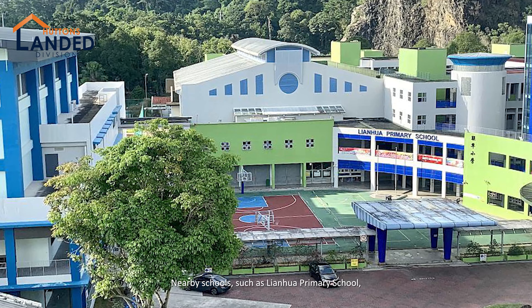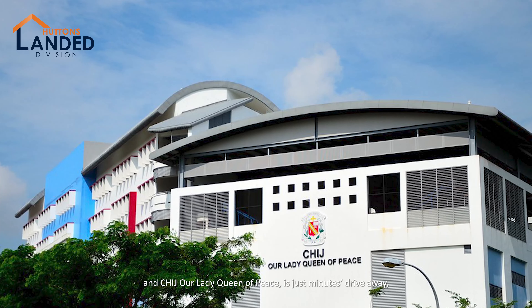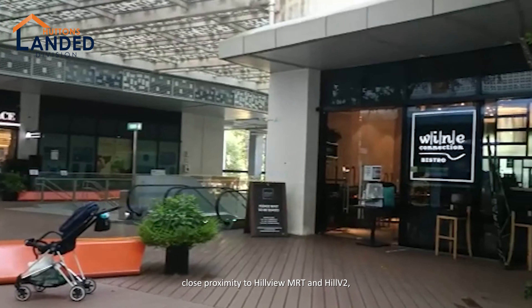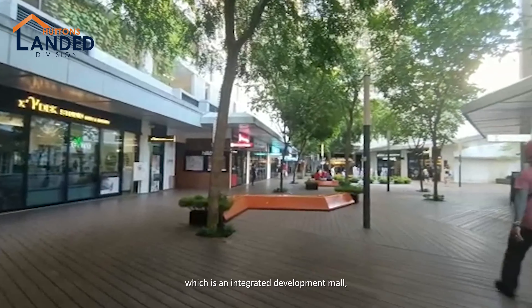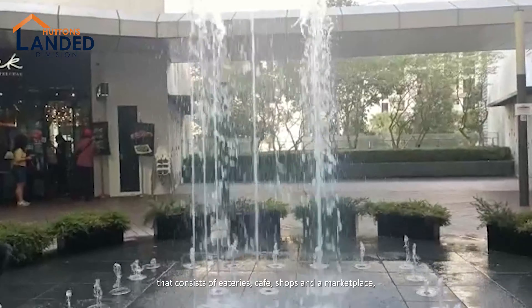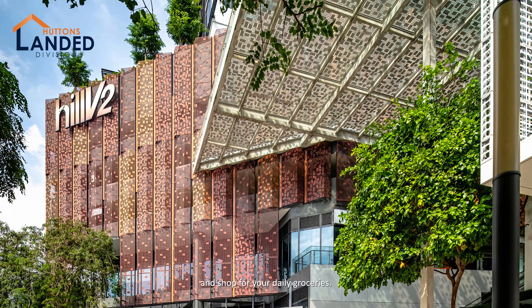Nearby schools such as Lianhua Primary School and CHIJ Our Lady Queen of Peace are just a minute's drive away. Close proximity to HillV2 MRT and HillV2, an integrated development mall consisting of eateries, cafes, shops, and a marketplace where you and your family can indulge and shop for daily groceries.